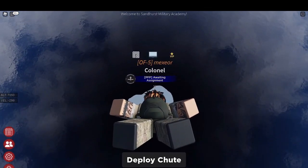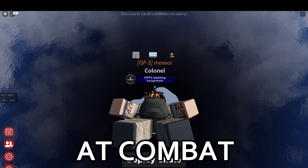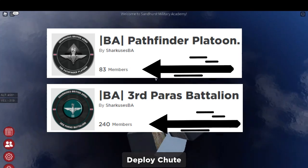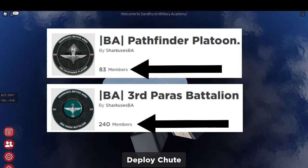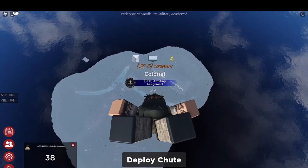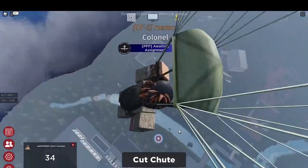Both regiments are very similar, except for the combat part. The Pathfinder Platoon is way better at combat, and this is why they have significantly less members compared to the 3rd Para Battalion. They both jump out of planes with a parachute — well, no fucking shoot! Here's a video of them jumping out of a plane; this is one of the things which makes the Parachute Regiment special.